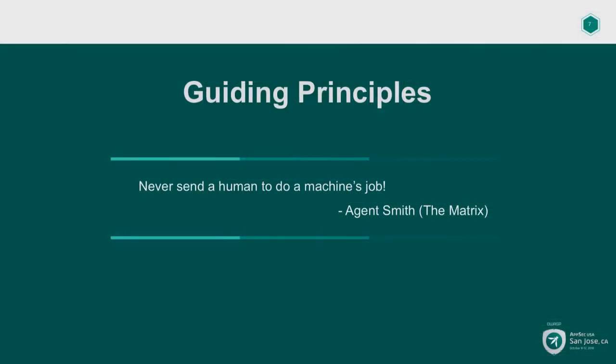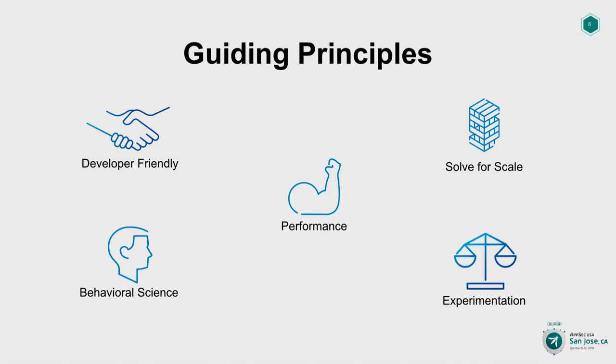With that context set, what should be our guiding principles? The movie The Matrix — are there any fans here? One line that really stuck with me: 'Never send a human to do a machine's job.' Agent Smith is one of my favorite characters. So here are our guiding principles. Number one: it's got to be developer-friendly. Developers should not have to learn a new tool, install something, configure something, or remember to use it — that's a non-starter. You've got to put your bots to work.